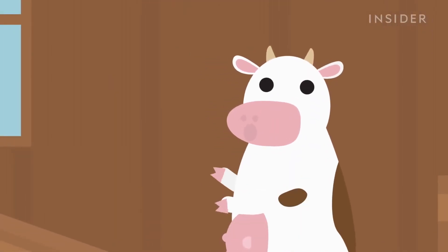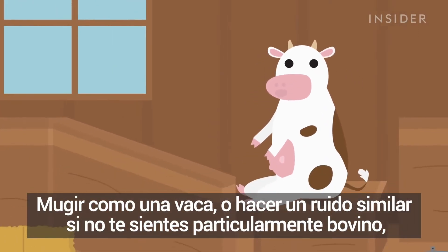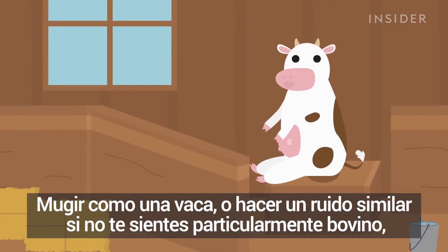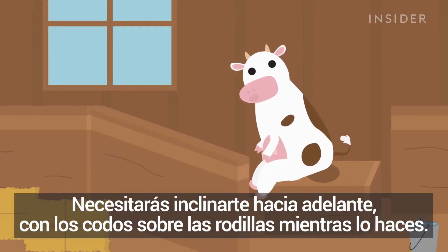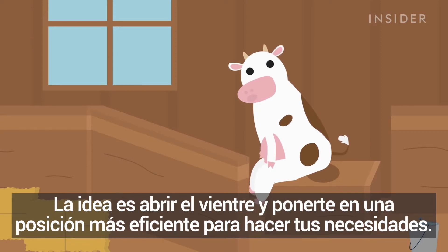Let's start with short-term solutions. Mooing like a cow — or making a similar noise if you aren't feeling particularly bovine — can help reduce straining. You'll want to lean forward with your elbows on your knees while you do it. The idea is to open up your belly and get yourself in a more efficient pooping position.